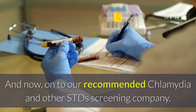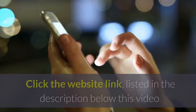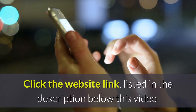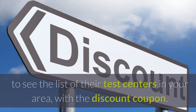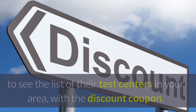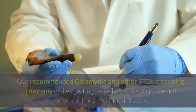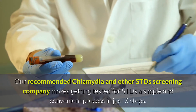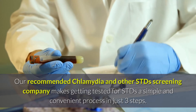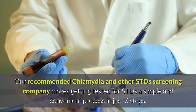And now, on to our recommended Chlamydia and other STDs screening company. Click the website link listed in the description below this video to see the list of their test centers in your area, with the discount coupon. Or go to BesserCare.com/STDcheck. Our recommended company makes getting tested for STDs a simple and convenient process in just three steps.